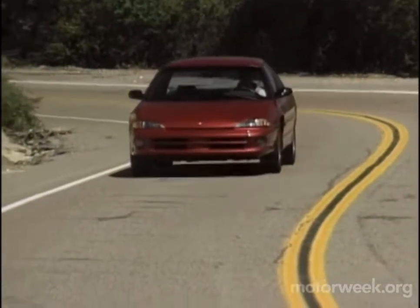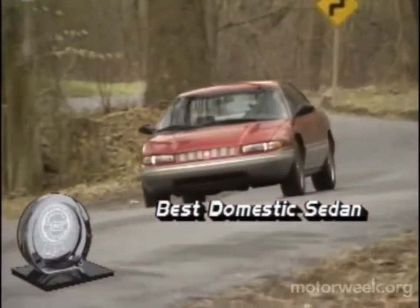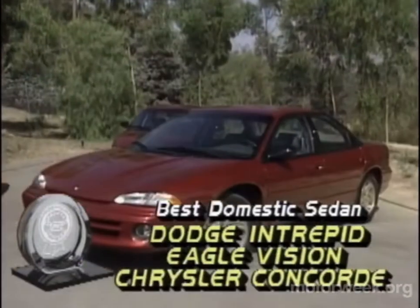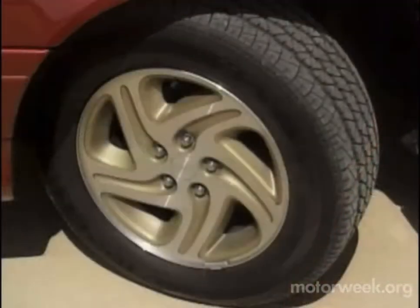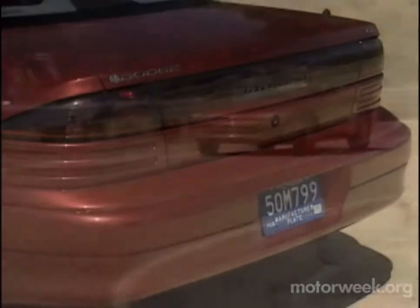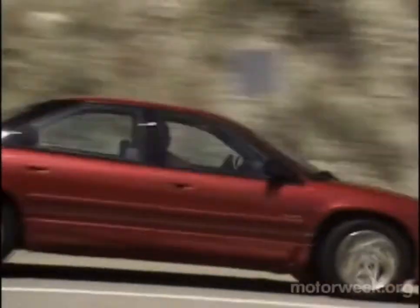Sedans are still the core of the automotive industry, and our best domestic sedan selection shows the North American heart is still beating strong. Chrysler's new LH Trio — the Dodge Intrepid, Eagle Vision, and Chrysler Concord — are sleek, roomy, well-built, and very safe. Twin airbags, anti-lock brakes, traction control, and great crash test results make the front-drive LH Trio a must-drive.